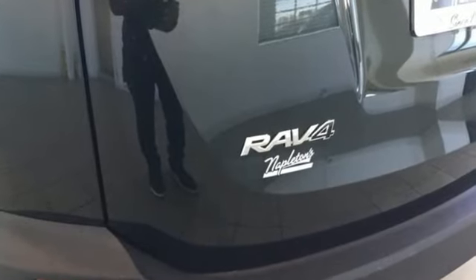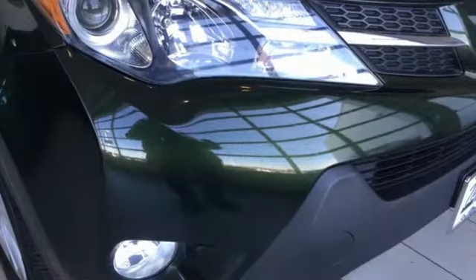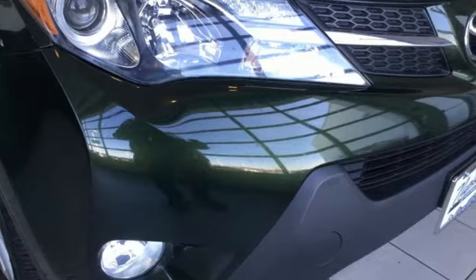Comfortable, convenient, quality. Toyota, you need to drive it to believe it. See it for yourself today.